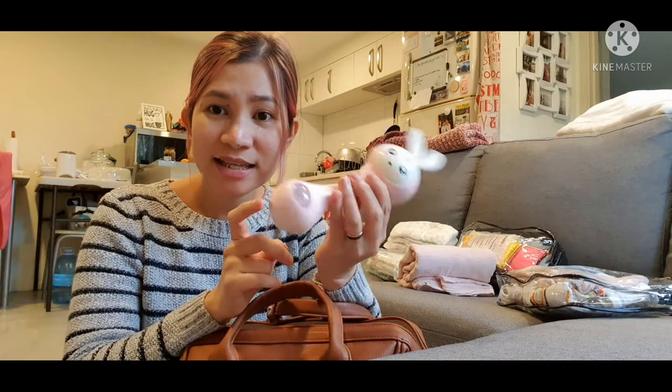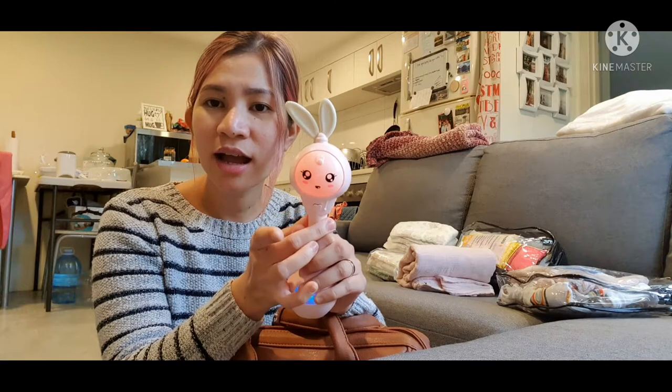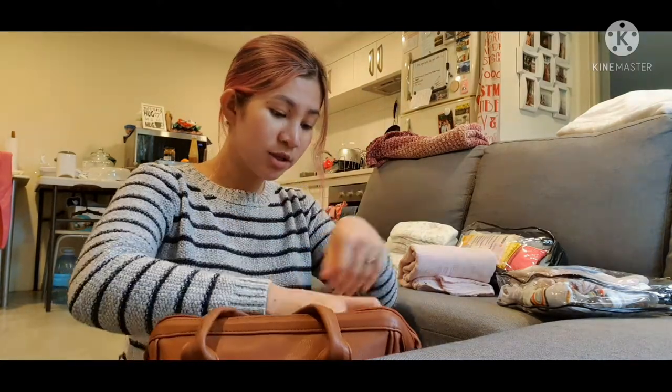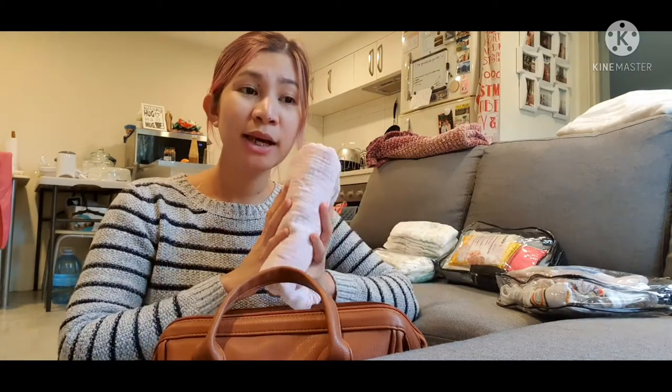Next is this toy — it was gifted to us and it's really cute. Cassidy likes it because it doubles as a rattle and you can switch it to play songs. Cassidy loves this, so I always bring it.